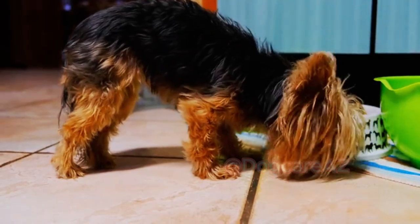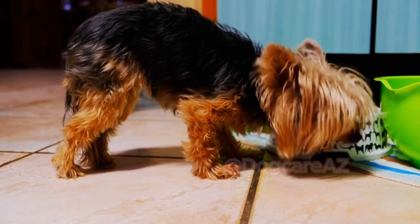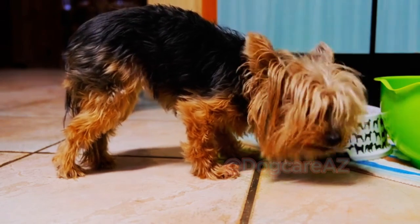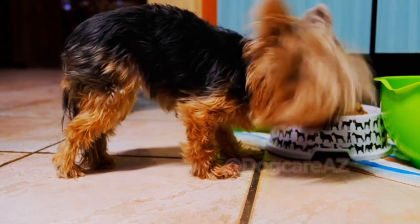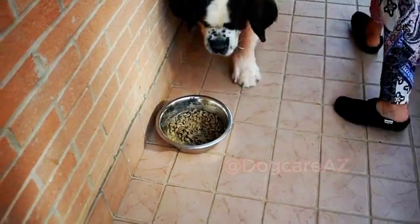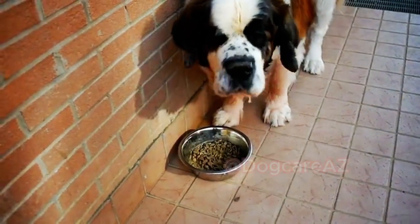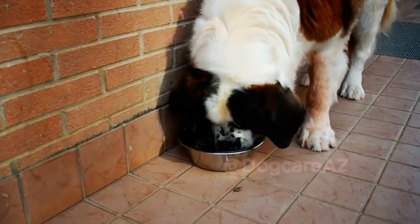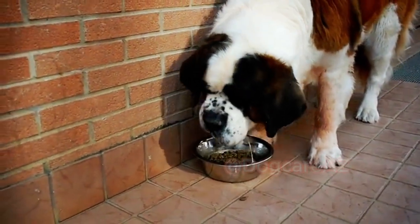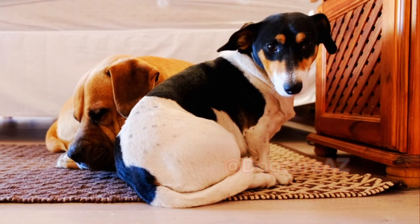When it comes to choosing the right food for your dog, there are several factors to consider. First, it's essential to determine your dog's nutritional requirements based on their age, breed, size, and activity level. Puppies, adult dogs, and senior dogs have different dietary needs, so it's crucial to select an appropriate formula for each life stage.